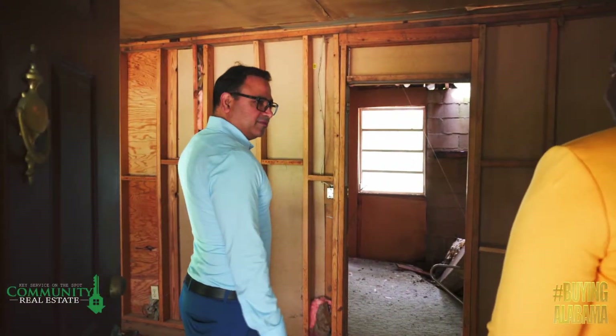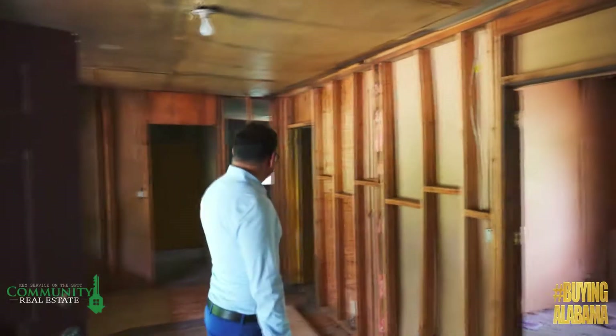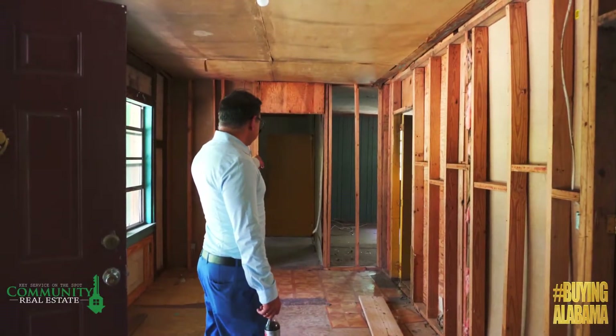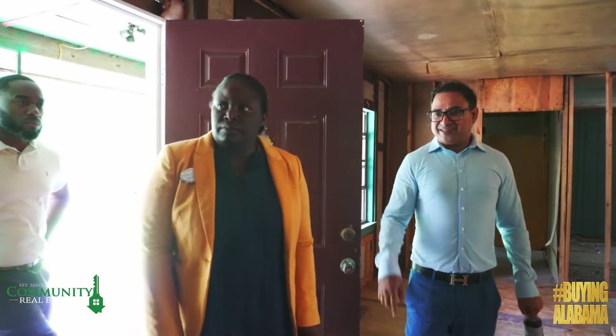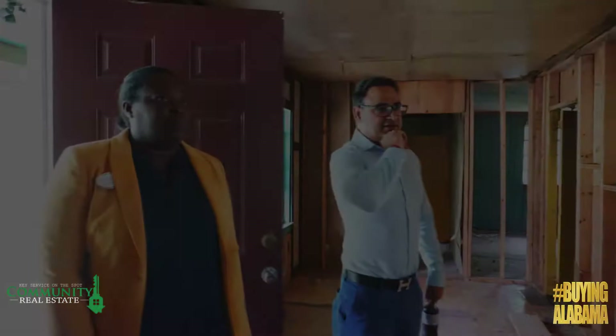Just listening to the ideas flowing from the investor during the walk-through was amazing. I'm going to open this up. That's going to be a kitchen right there. When you walk in, this is going to be a living room right over here. That's going to be one bedroom. We're going to have an opening right there. Dealing with these homes, you have to have a vision — seeing it for what it could be. The investor seems to like the property and already has a plan on how to move forward.